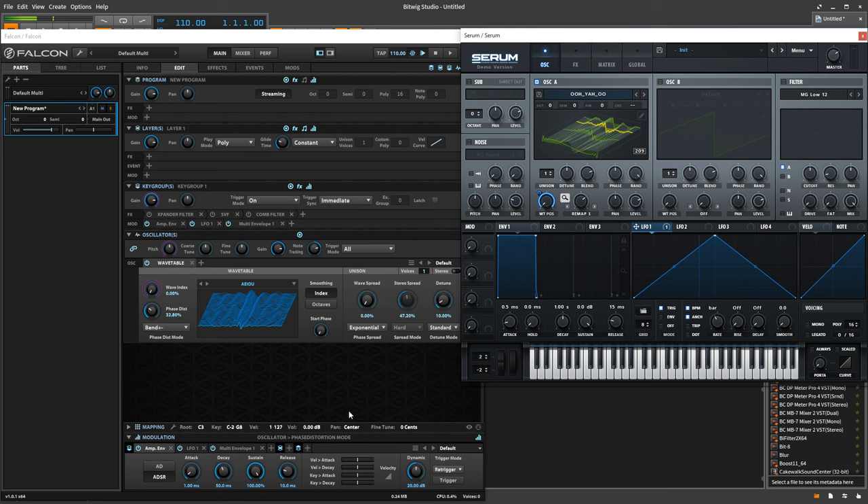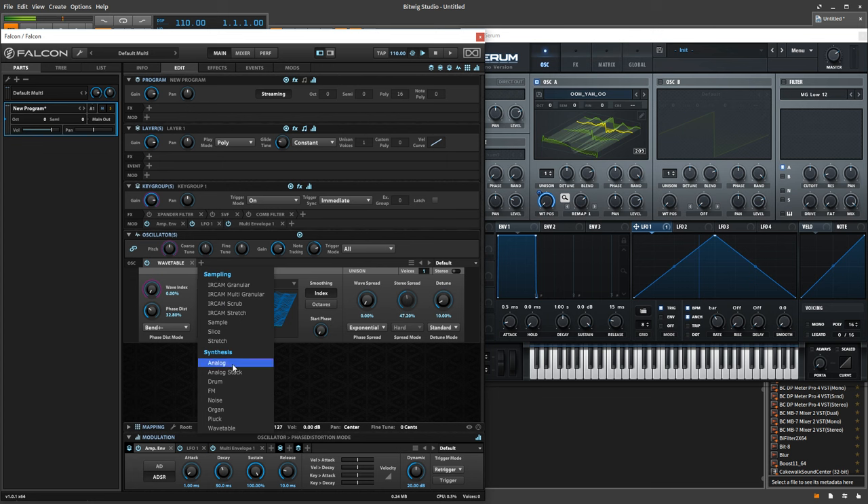How about the number and variety of actual oscillators? In Serum we have two wavetable oscillators, a sub oscillator, and a noise oscillator. Whereas in Falcon we have sampling, analog, FM, drum synth, noise, organ, and all kinds of other things in addition to wavetable. Plus you're not limited to the number of oscillators you can have in one sound — that's a huge win for Falcon, and really a huge part of its appeal.